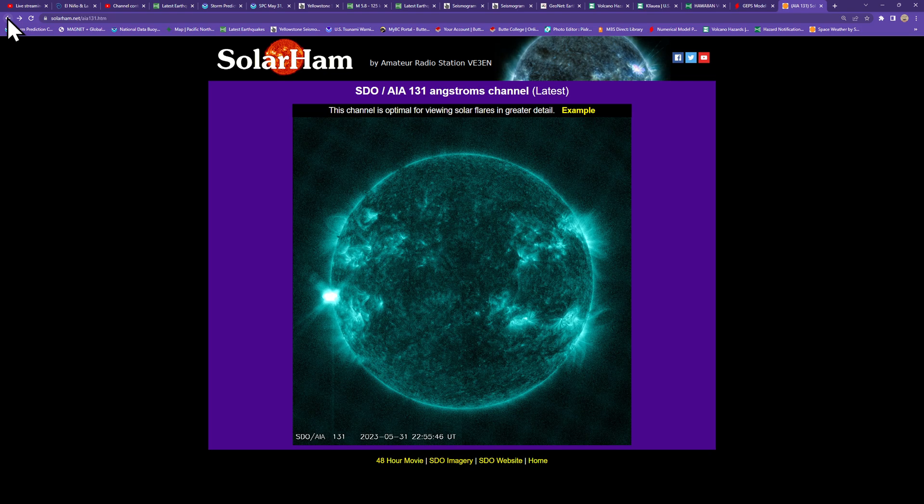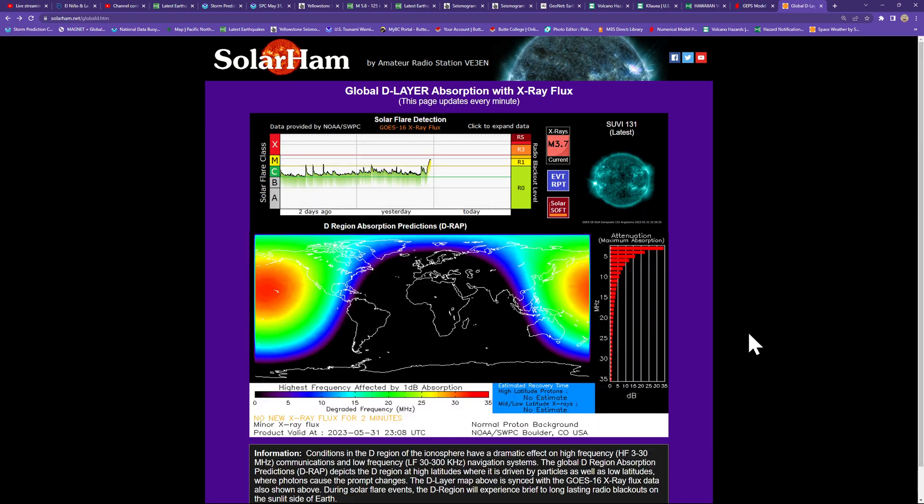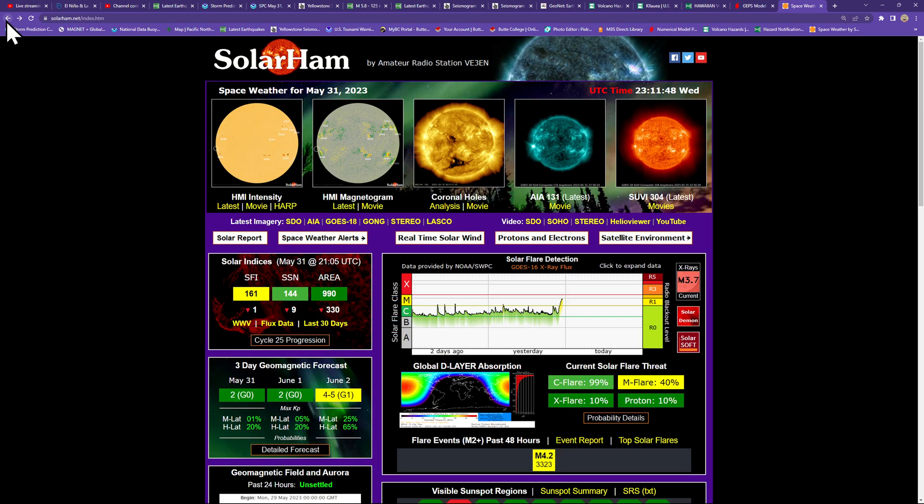We'll keep an eye on this and provide further updates if anything else happens. Right now there's a 99% chance for a C flare, 40% for an M flare, and a 10% probability for an X flare. We'll get a better look at this regional sunspot once it comes around the bend.